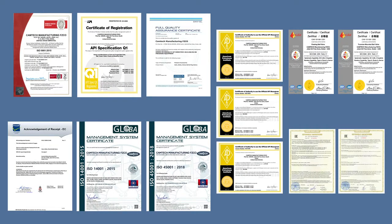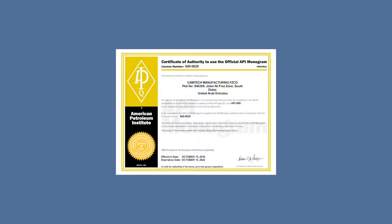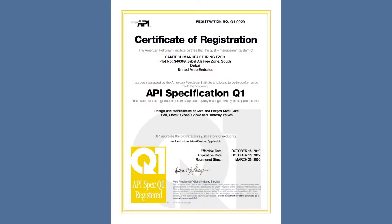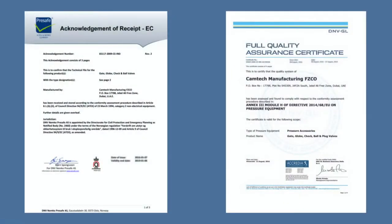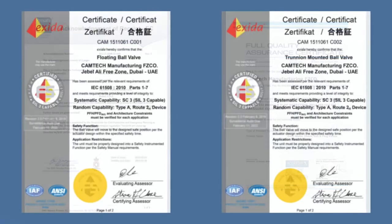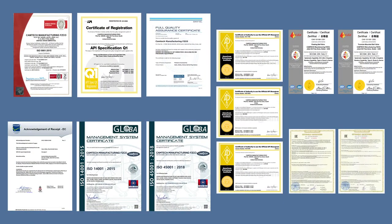Accredited by API with API 6D, API 6A, and API 600 monogram license certifications, API Q1 and ISO 9001 quality management system certifications, along with CE marking and ATEX, EXEDA for SIL and GOST-R, GOST-K certifications for Russian markets, Camtec is constantly improving its products and services.